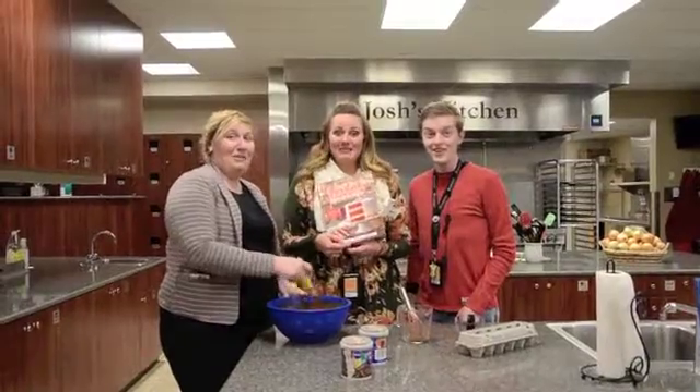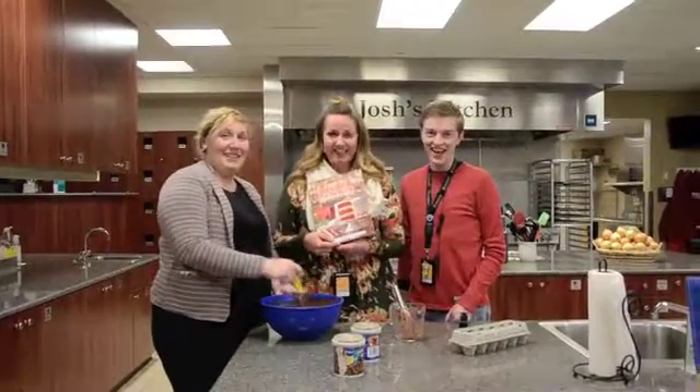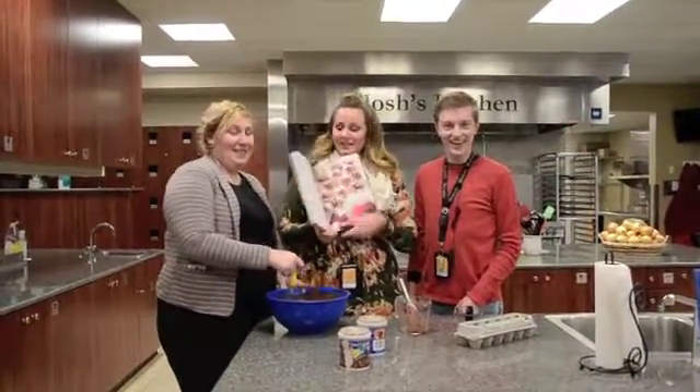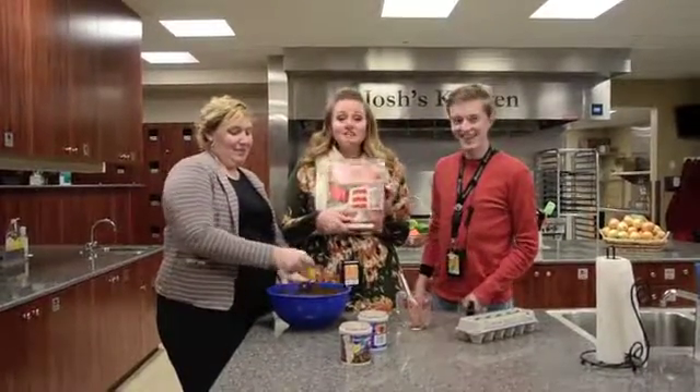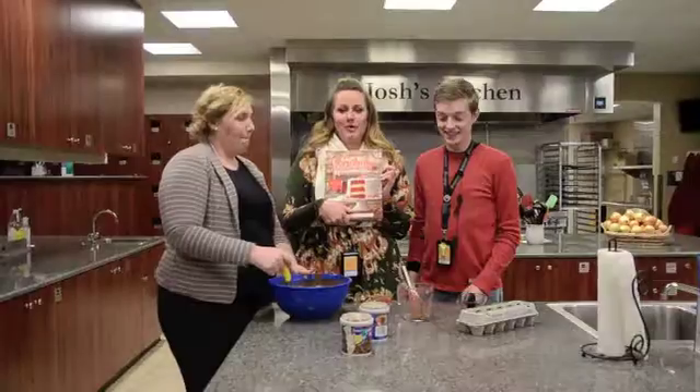Welcome to the Ronald McDonald House kitchen. Today we are going to make the tasty German chocolate cake truffles from this year's Southern Living cookbook.